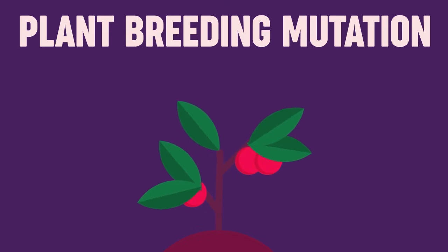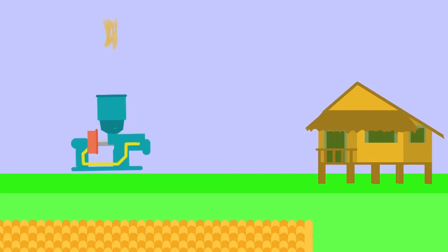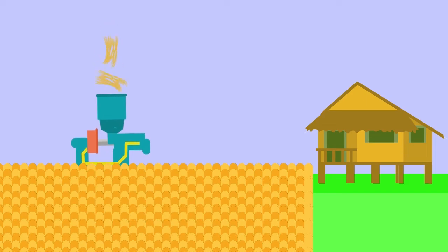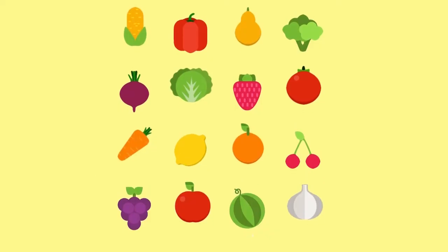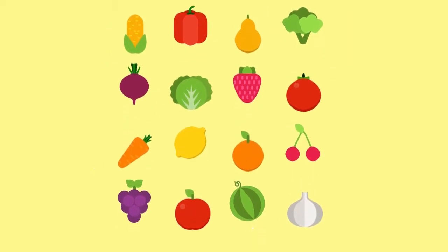Plants mutate by exposing them to radiation. Plants with better traits are then selected and multiplied. Farmers can also use the sterile insect technique, where insects and pests are sterilized through gamma rays, thus stopping their reproduction. We can also extend a food's shelf life by killing pathogenic microorganisms through radiation.